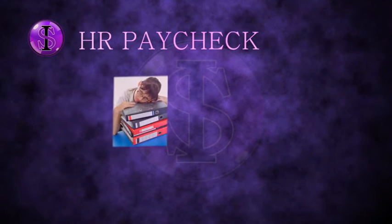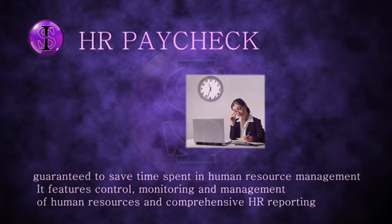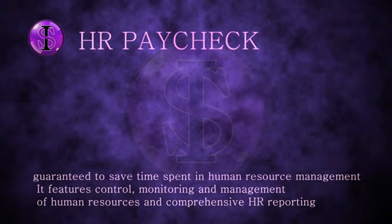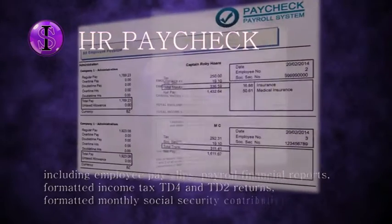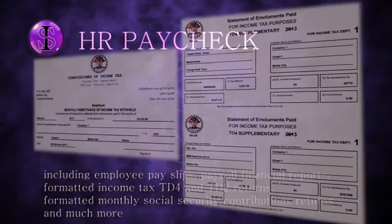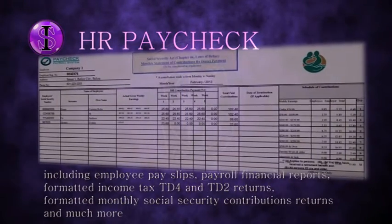Designed to comply with all Belize's labor law regulations, HR Paycheck is guaranteed to save time spent in human resource management. It features control, monitoring and management of human resources, and comprehensive HR reporting, including employee payslips, payroll financial reports, formatted income tax TD4 and TD2 returns, formatted monthly social security contribution returns, and much more.